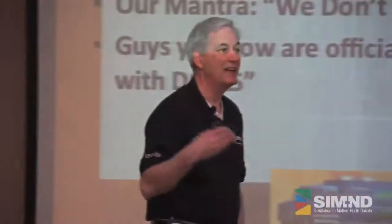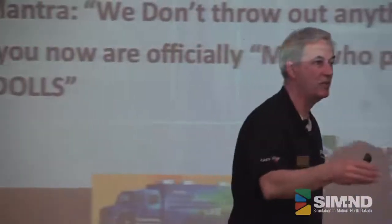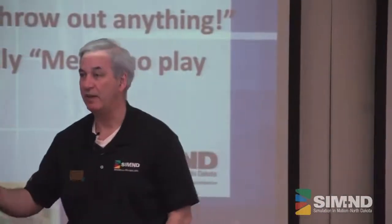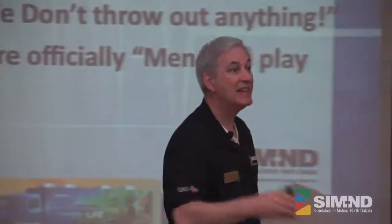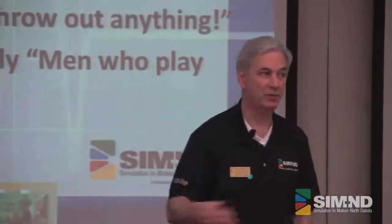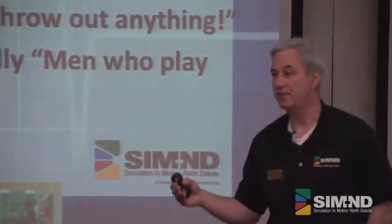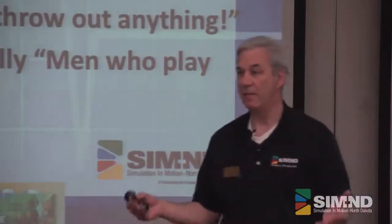The mantra: we don't throw anything out. Everything we reuse — all those medications. Think about it: if you're going to run a sim, that's one an hour. If you're going to run that same one three, four, or five times, you either have to have that many supplies or you've got to reuse them. Plus, if you're opening boxes that involve liquids, those things get beat up. If you laminate them, they really last.